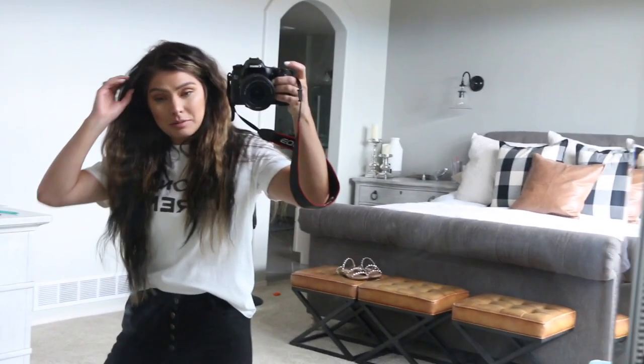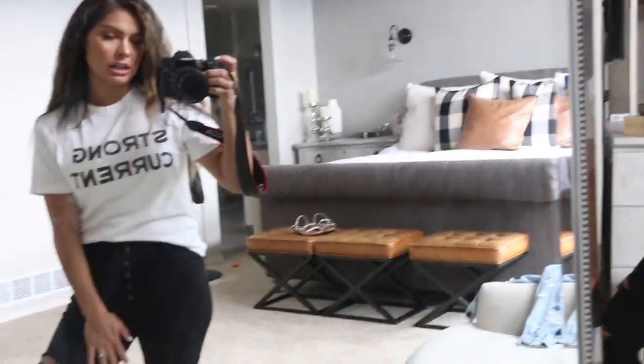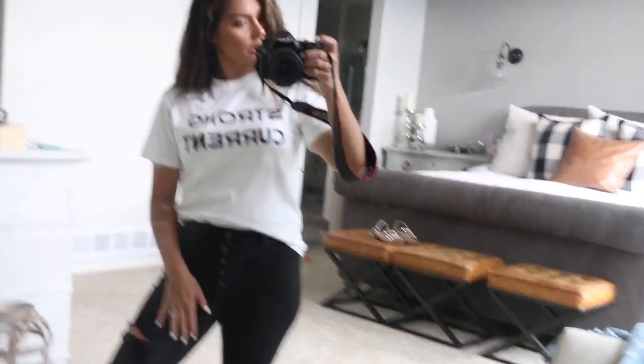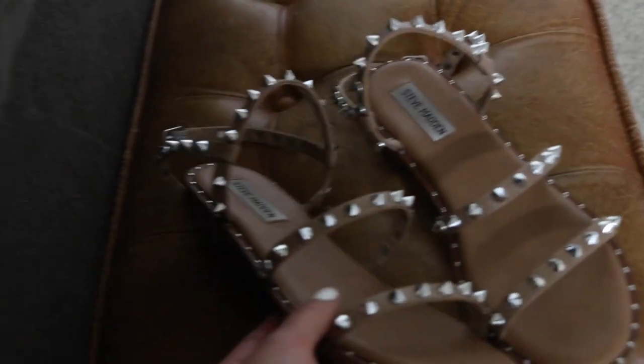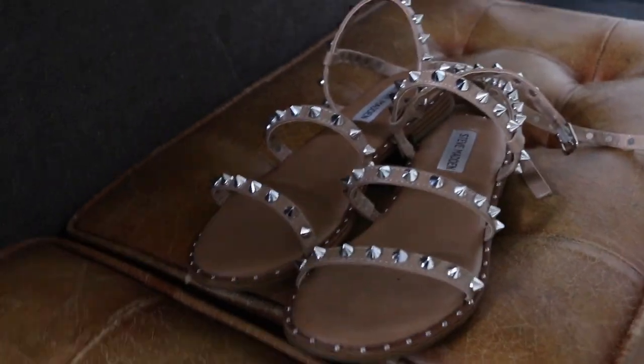This used to be my mirror — now it's my kids' mirror, hence the fingerprints. This is what I'm wearing today: it's a Strong Current graphic tee from H&M that I got a few weeks ago. I am obsessed with simple graphic tees. These are American Eagle skinny jeans, and I also got these really adorable Steve Madden shoes — they're like Valentino look-alikes, which is what drew me to them. They're amazing pricing at about $80 and they're true to size. I'll have them linked down below.